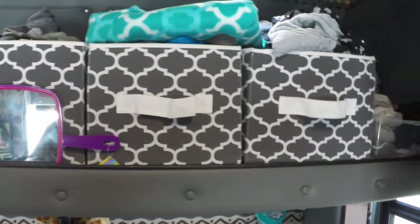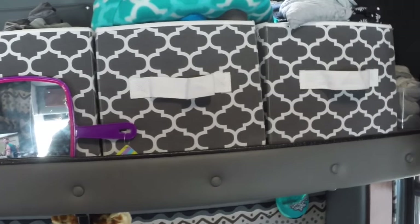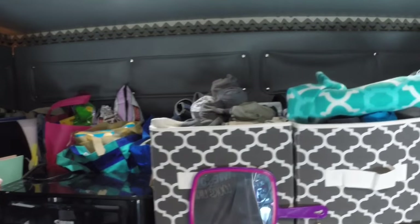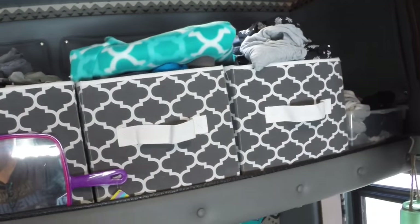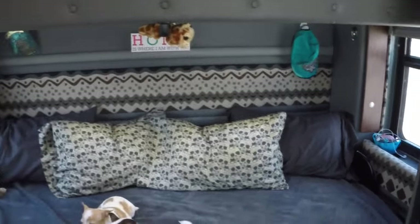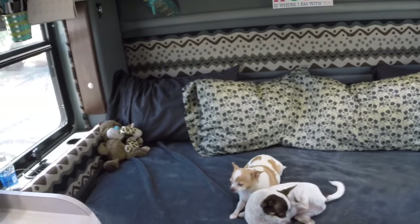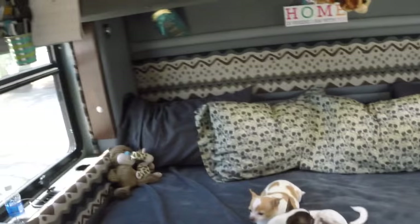These bins up in the bunk area are what I keep our clothes in — easy to access. That top space could be used as a bunk if you want an extra bed, but honestly the bed down here is way big enough for both my husband and I and our two dogs. There is some storage up there too — you can see those flaps, there is storage up top.